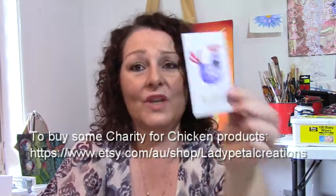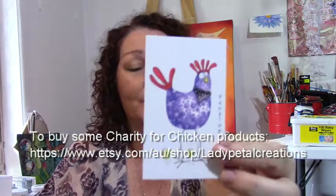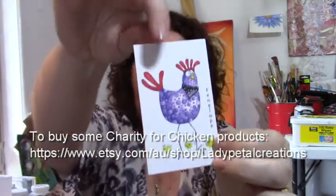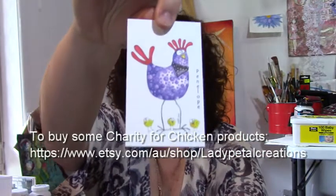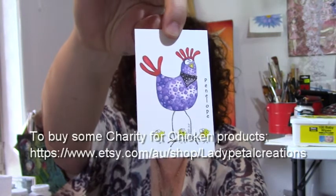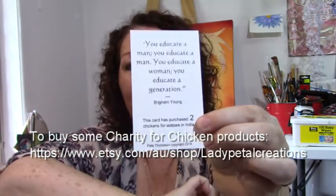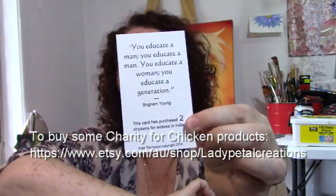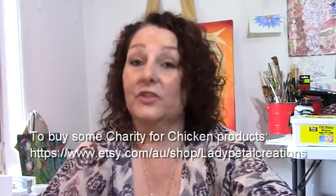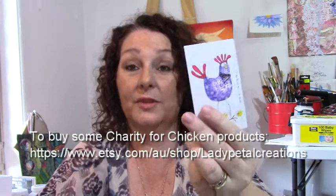We then have Penelope. Penelope is a lovely yummy mummy. She has three little babies at her feet and she's a gorgeous young mum. There's a saying on the back and she buys you two chickens. She's $10. So the first two cards were $5 and Penelope is $10.